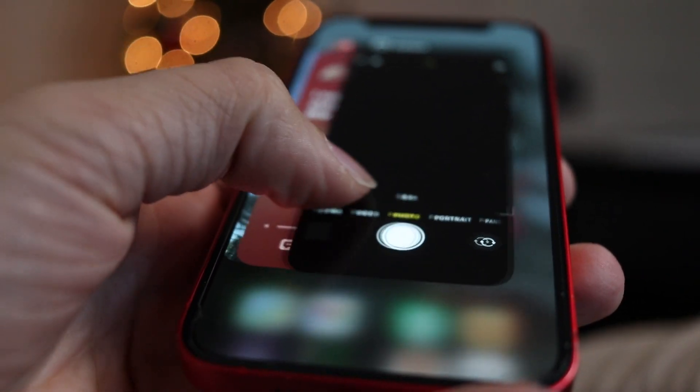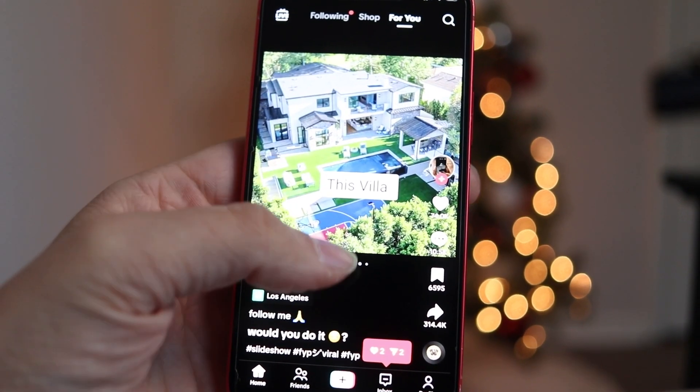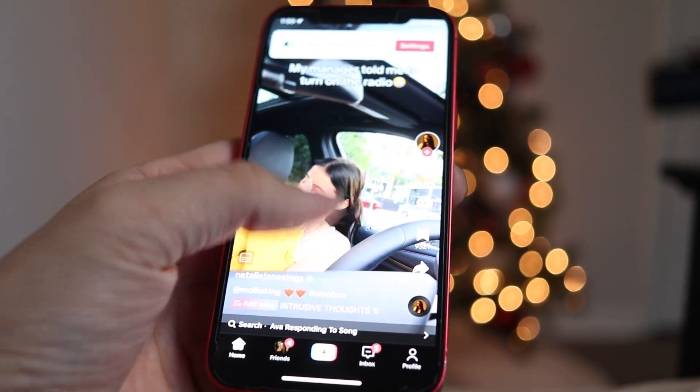Fans of small iPhones rejoiced when the iPhone 12 mini was announced. It was the perfect pocketable device — you can easily use it with one hand with its 5.4-inch retina display. Many people were happy about the fact that Apple had released a small compact phone with zero compromises.